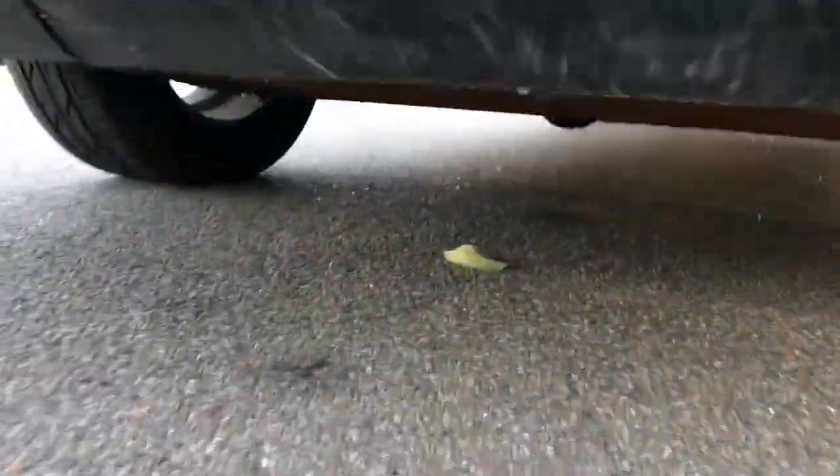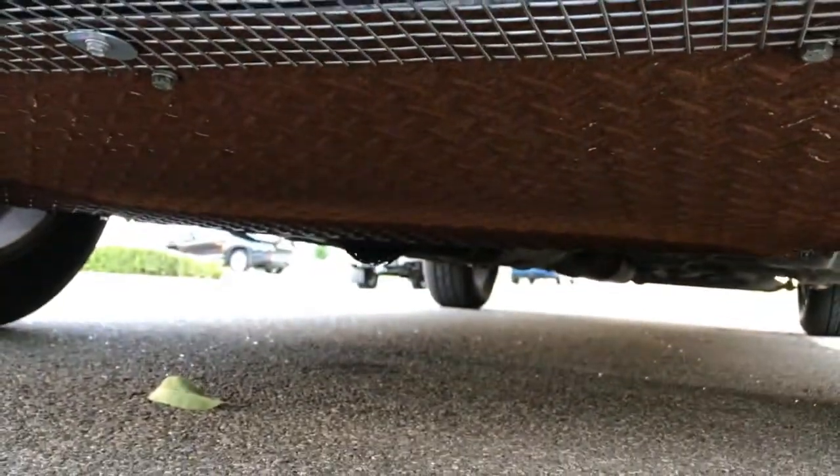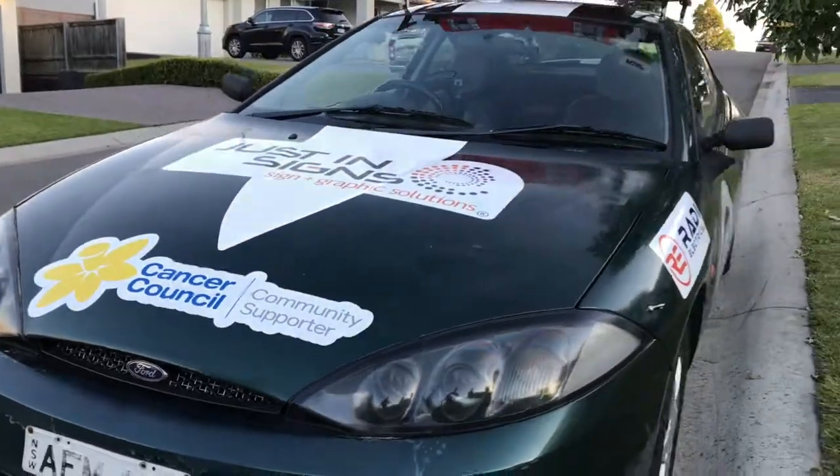We've got a bit of fancy metal work happening under here — a 5mm bash plate, just in case we run over another car. That's about it.